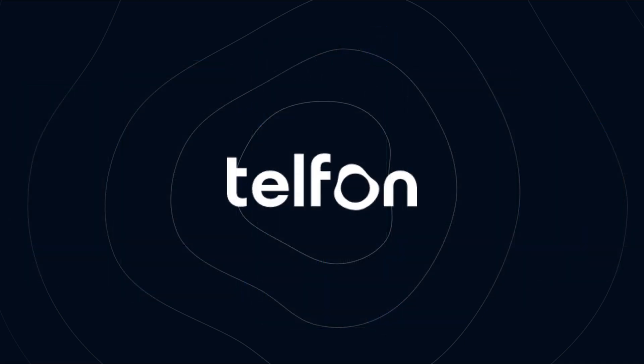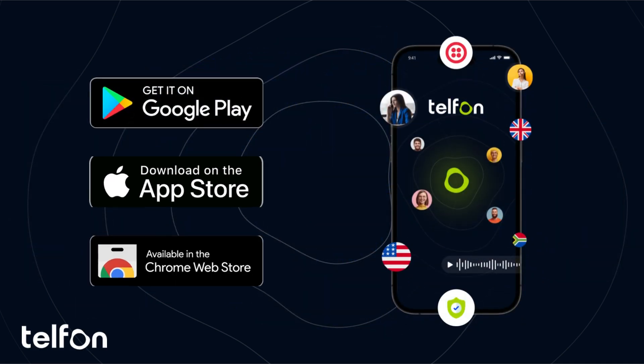Telfin, the ultimate solution for virtual phone system and global connectivity. Download Telfin today and start connecting without limits.